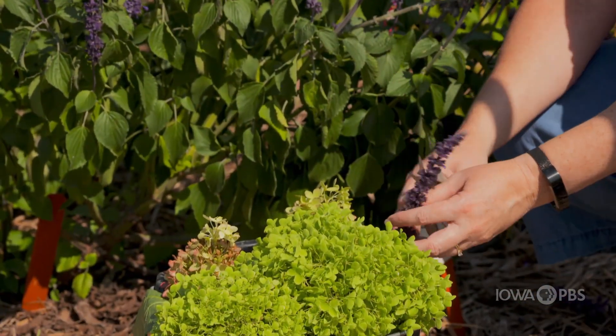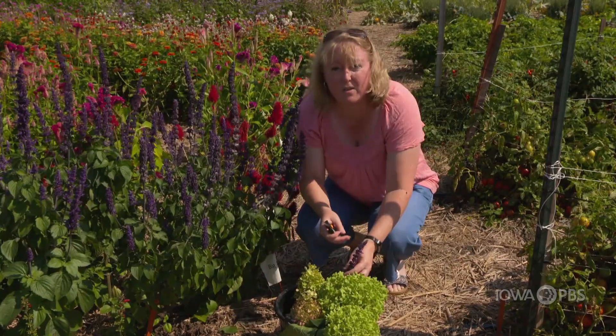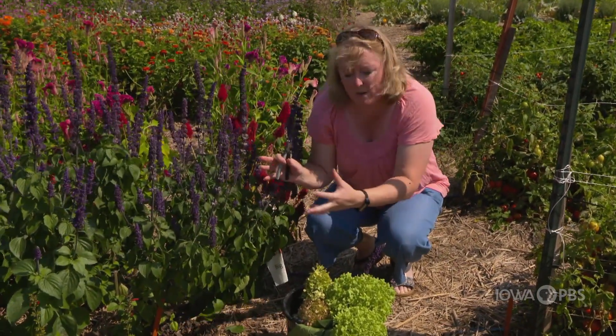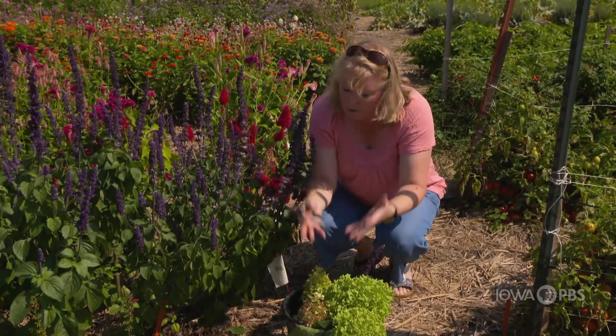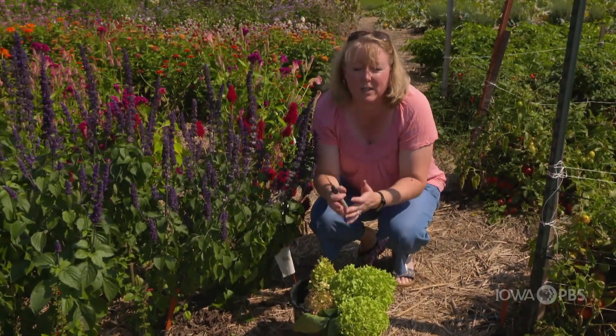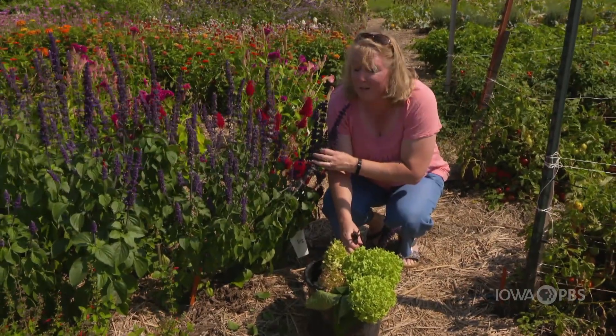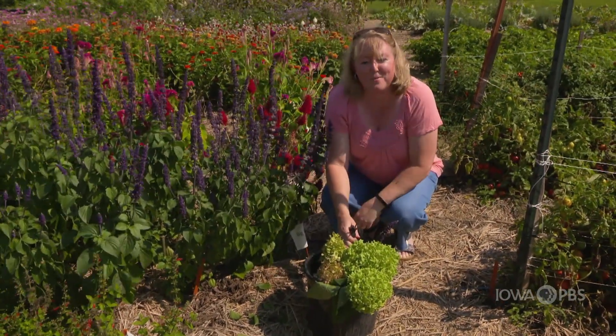The most important thing is to put this in a bucket of water as quickly as possible. Don't harvest your flowers without a bucket of water. Because you put them in the water as quickly as possible, they're going to last a lot longer. I'm going to go harvest a lot more flowers so that next I can show you how to arrange them.